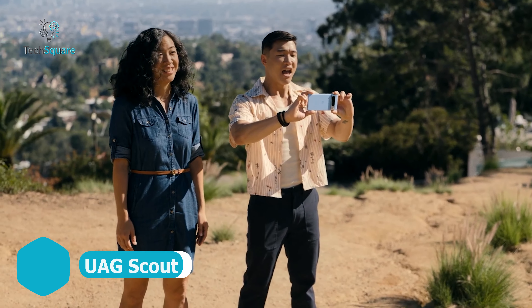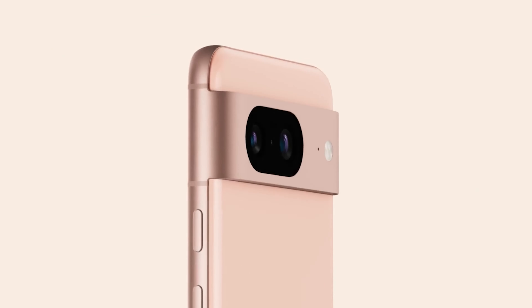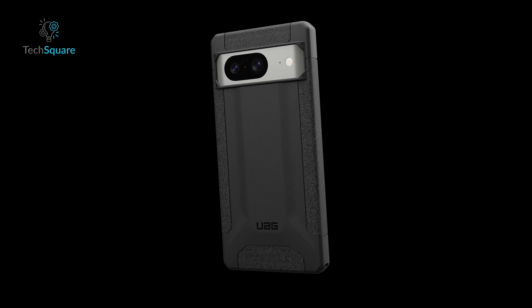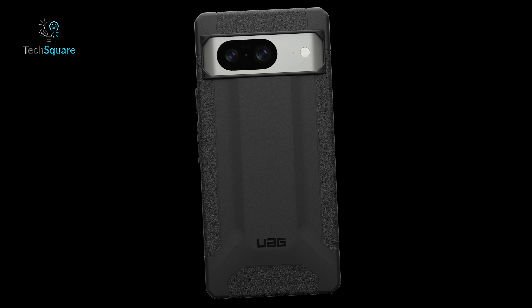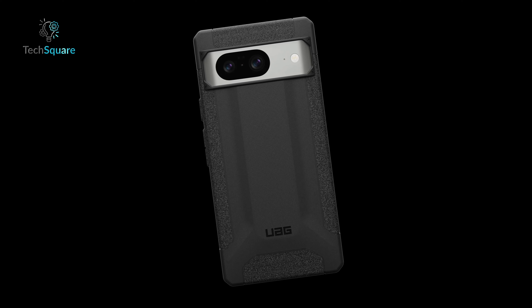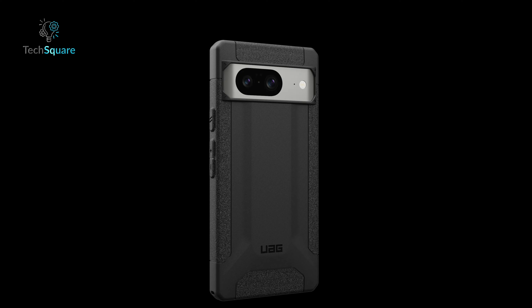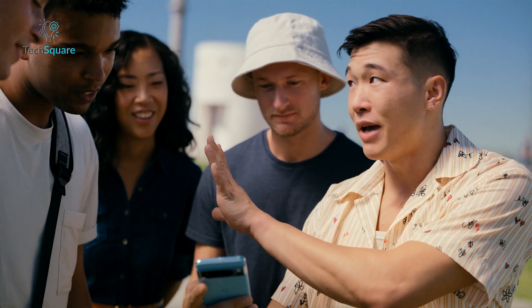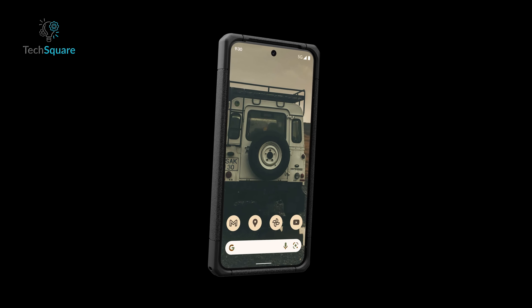For the adventurous Pixel 8 user, safeguarding your device during outdoor escapades is paramount, especially with a camera as capable as the Pixel's. UAG's Scout series steps up as an excellent choice for a rugged case, ensuring your phone remains resilient against the perils of the great outdoors. Crafted from TPU and fortified with UAG's signature armor shell and shock-resistant inner impact core, it embodies the brand's commitment to robust protection without compromising on slimness and lightweight design. While the case's aesthetics may not boast extravagant flair, it maintains a low-profile look, focusing on delivering reliable levels of durability.